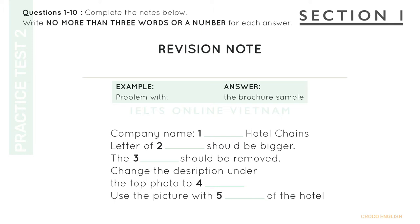Good afternoon. Welcome to Matrix Printing. I'm John Smith. How can I help you? Good afternoon. I'm here to reprint a brochure for our hotel. There are some pages that need revising. The brochure sample needs revising. Brochure has been written in the space.